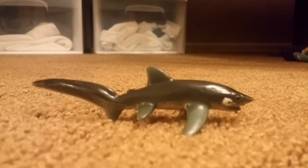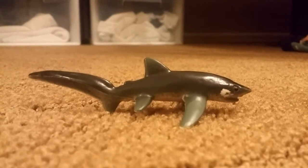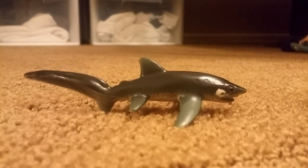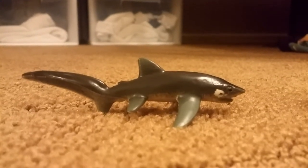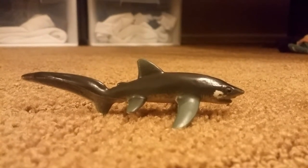This is the thresher shark. Thresher sharks use their powerful tails to whip fish in the face to catch their prey. There are many different types of threshers: big eye, pelagic, and common. This is the common thresher.